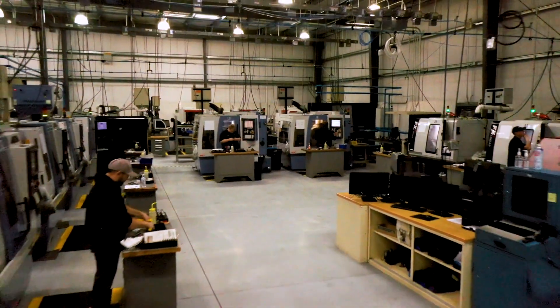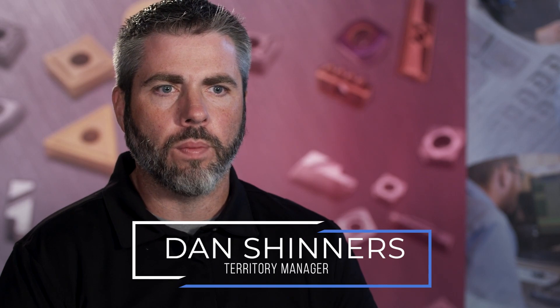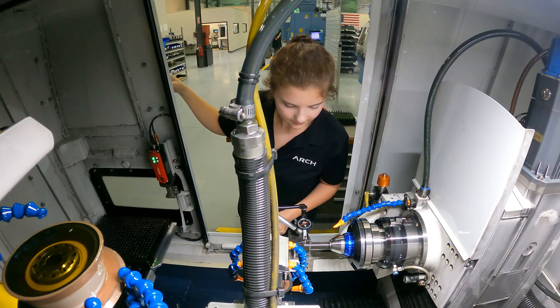That gives us a strong geographic presence where our customers are. There really is very little from the spindle out that you can't single source with all the capabilities that Arch has.